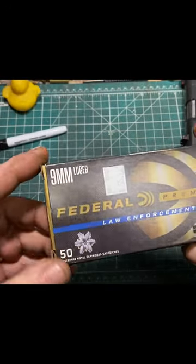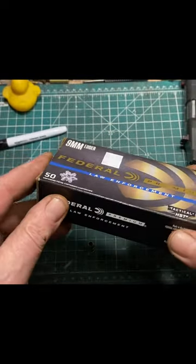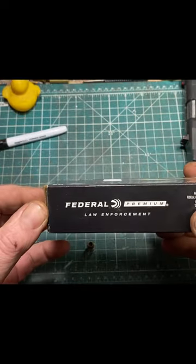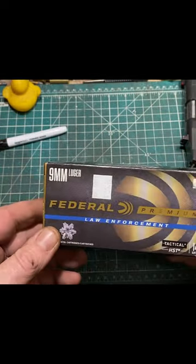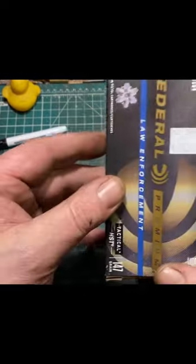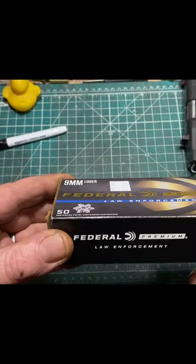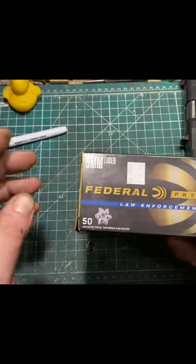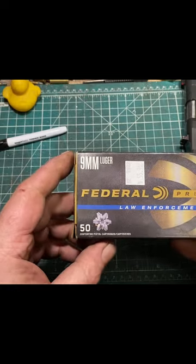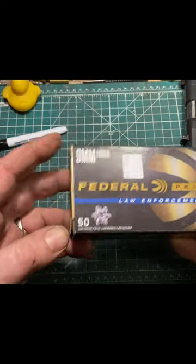The 147 grain Tactical HST comes in a 50-round box, contrary to most defensive ammo which comes in a 20-round box. The price is fairly representative of modern high-quality defensive hollow points — I paid $55.95 for a box of 50, effectively two and a half boxes of standard 20-round defensive ammo. So it's actually a pretty good deal.